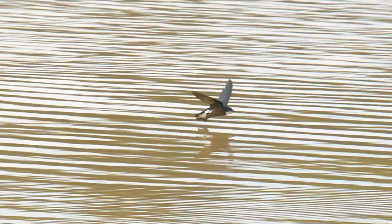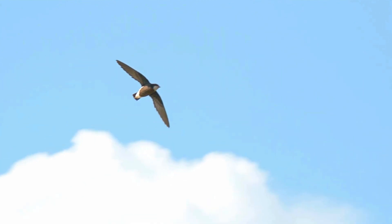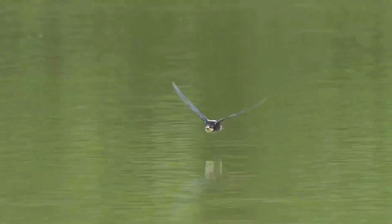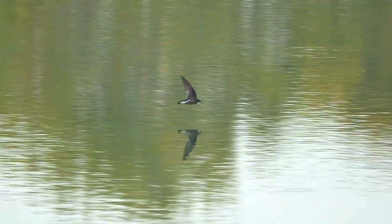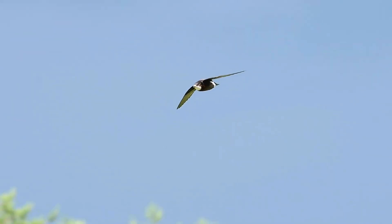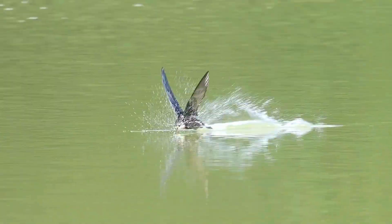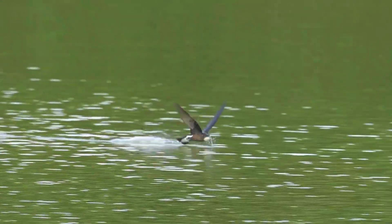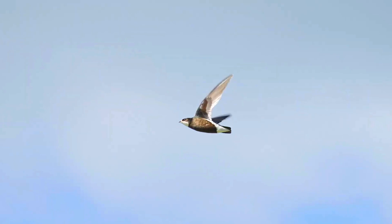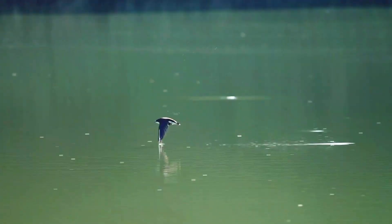This is the white-throated needletail, Hirondapus caudacutus, also known as the needle-tailed swift or spine-tailed swift. It is a large swift and the fastest flying bird in flapping flight, with confirmed speeds reaching 69.3 miles per hour. It is commonly reputed to reach velocities of up to 105 miles per hour.